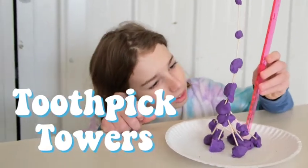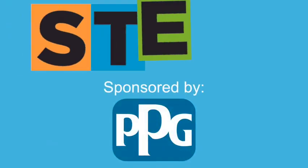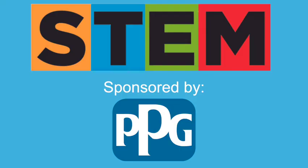Hey, I'm Asher. Hey, I'm Callum. And today's STEM Quick Win is Toothpick Towers. Today's STEM Quick Win is sponsored by PPG. Thanks for your support and let's get started.